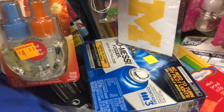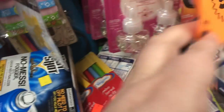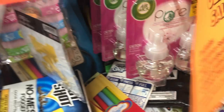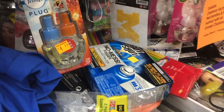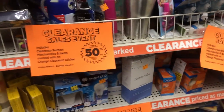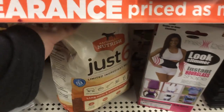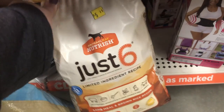Next I find the Rachel Ray dog food. I don't see any cat food in the clearance section, but the dog food is $5.35. Divide that in half, and there's a $3 off coupon in the paper for the smaller bag. If you need dog food, definitely pick that up because it's really good for dogs — it doesn't have any grains in it, so they don't need as much.